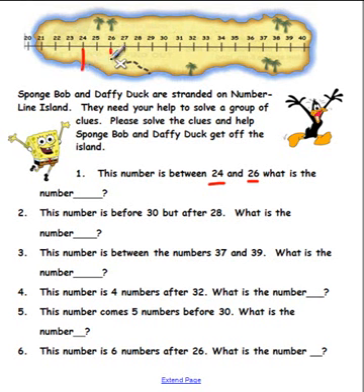Okay boys and girls — here's 24 and here's 26. If you said the answer was 25, you are correct! Great job!